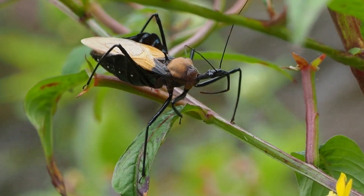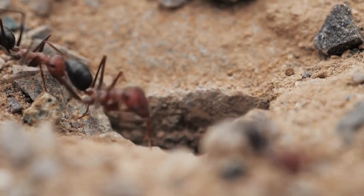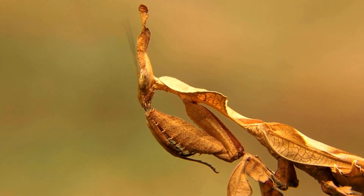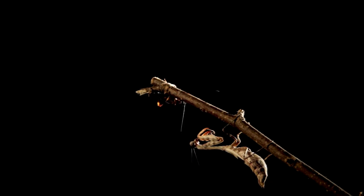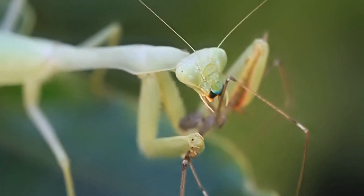Some insects use specialized body parts to sting or inject venom into their prey. Mantids just have these crazy front legs. Their raptorial front legs resemble a folded pocket knife and are modified for grasping prey. These legs are fitted with long, sharp spines that fit into grooves on the opposite side. Once prey is caught, there's really no escape.